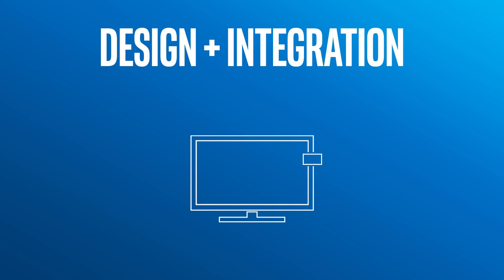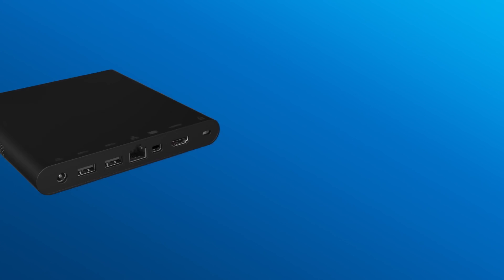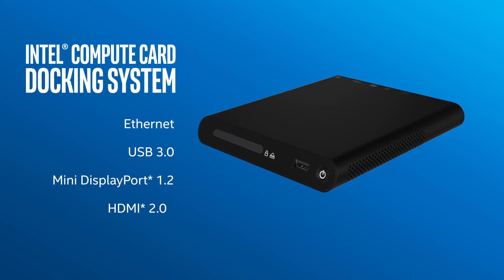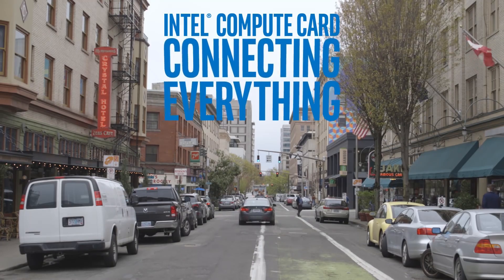As you can imagine, there are a number of different companies wanting to take advantage of this card. LG, Dell, HP, and Lenovo are already working on some different accessory solutions. Intel is also showing off a reference design that's basically a small desktop PC shell, complete with USB ports, a mini DisplayPort, HDMI, and ethernet connectivity — and this becomes a full fledged computer when you pop in the compute card.